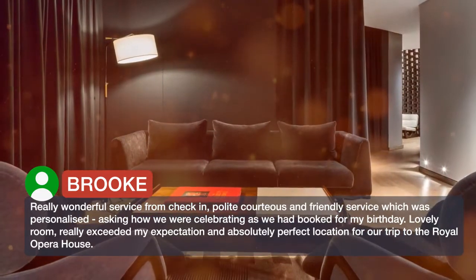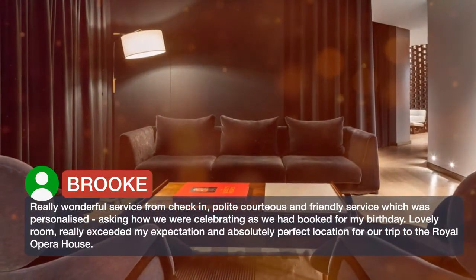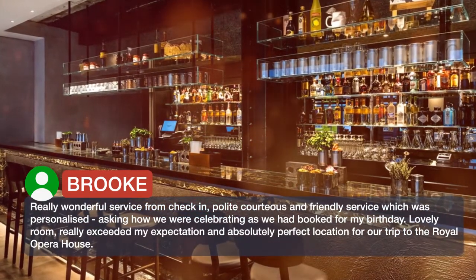Lovely room, really exceeded my expectation, and absolutely perfect location for our trip to the Royal Opera House.